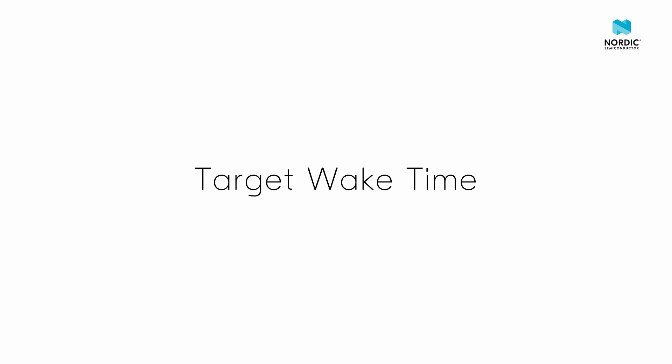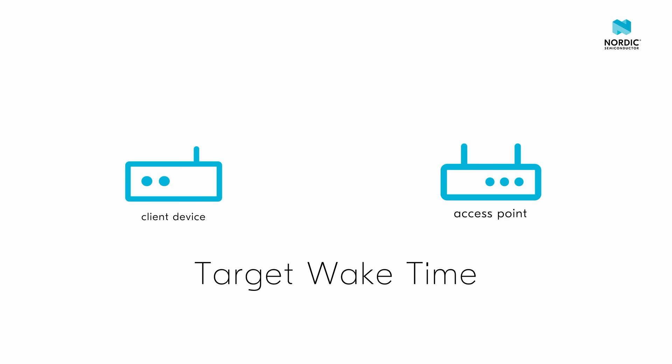It takes advantage of the new low-power features introduced in Wi-Fi 6. Target Wake Time allows the client device using the NF7002 to negotiate a wake-up schedule with the access point it is connected to. This gives you excellent control over the responsiveness and power consumption of your Wi-Fi devices.